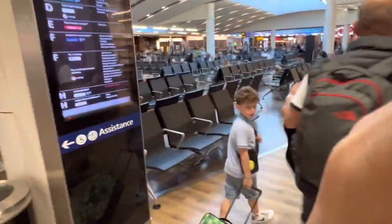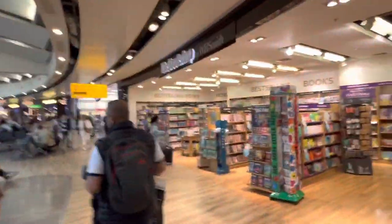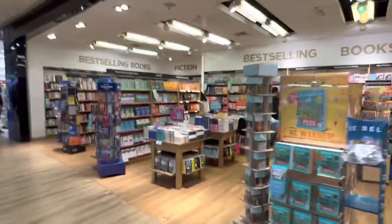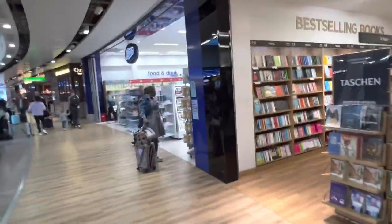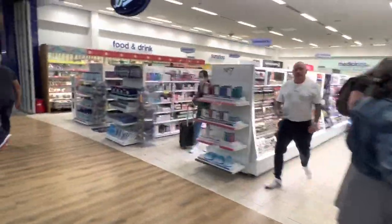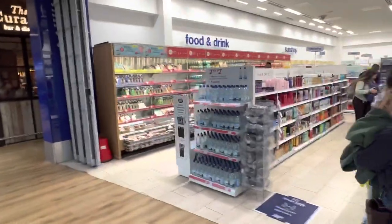Even at 6:30 it's already pretty busy, and it'll just get even more busy — this is Heathrow, mind you. On the right you have the Bookshop by WH Smith where you can grab some books to read. And you have Boots, which is a pharmacy where you can also get hair stuff, toiletries, and even sandwiches.